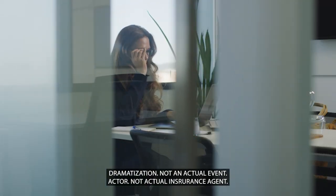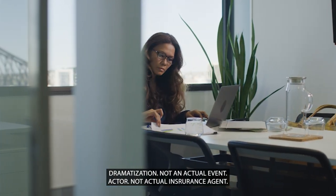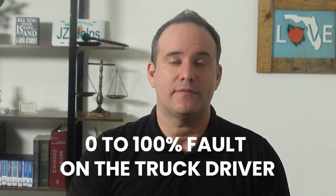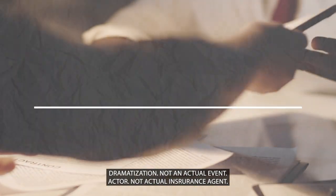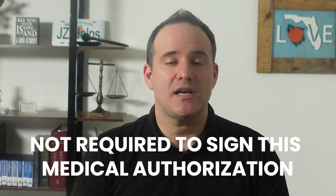The insurance adjuster will then assign a certain percentage of fault to the drivers or people involved in the crash — anywhere from zero to 100% fault on the truck driver. Next, they'll want to get all of your medical bills and records. They'll ask you to sign a medical authorization so that they can get your records. You generally are not required to sign this medical authorization.